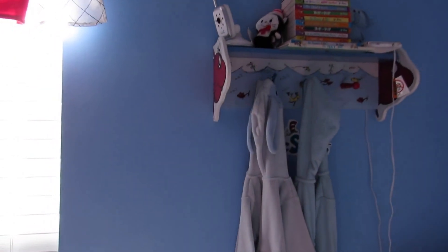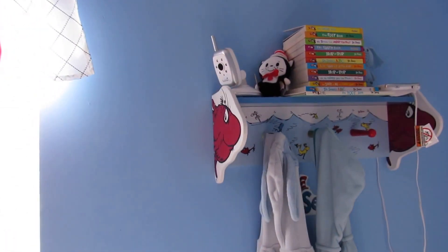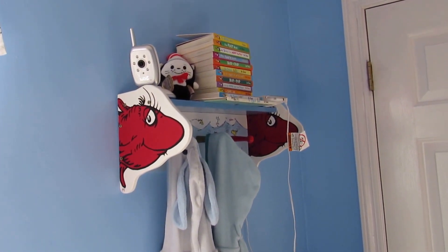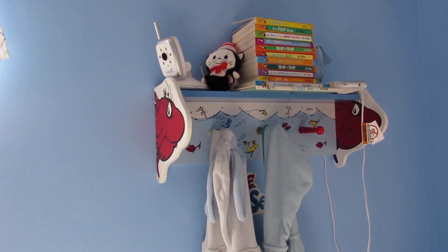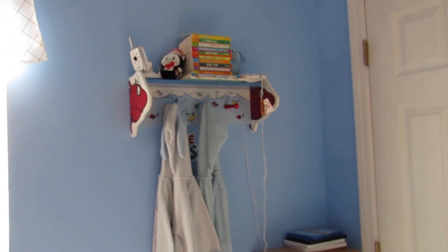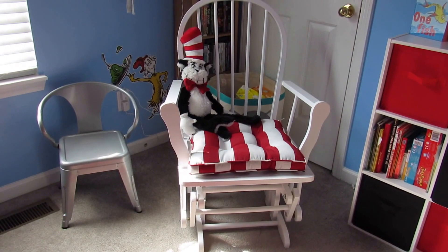To the right of that we have a One Fish Two Fish shelf, and on this shelf we keep his baby monitor as well as his board books. We hang his robes here after he is done wearing those. The rocking chair is from Kohl's, as well as the cushion.